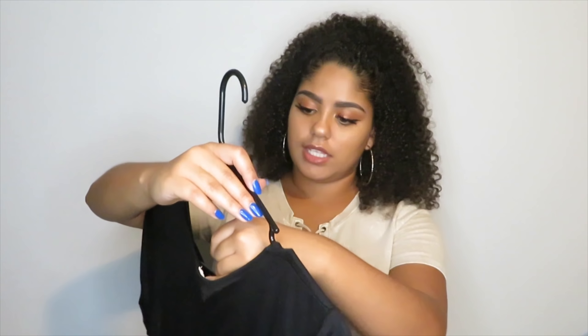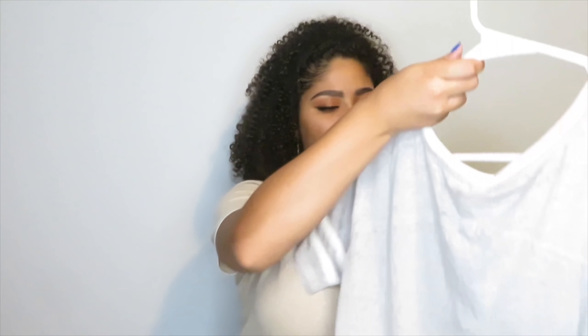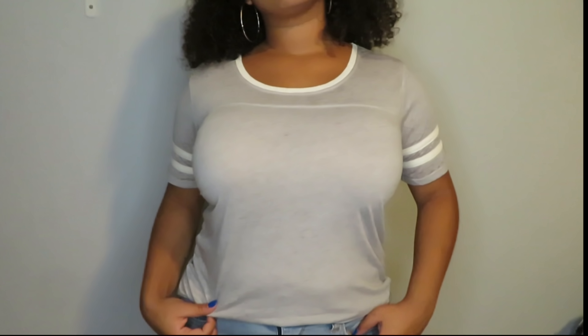I got that in a size large and it was $6.99. Moving on to Marshalls — the first thing I picked up from there was this baseball tee with stripes on the sleeve. I needed some basic t-shirts so I picked up a few. This was $6.99 and I got it in a size medium.